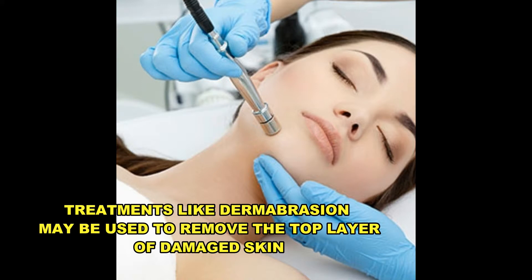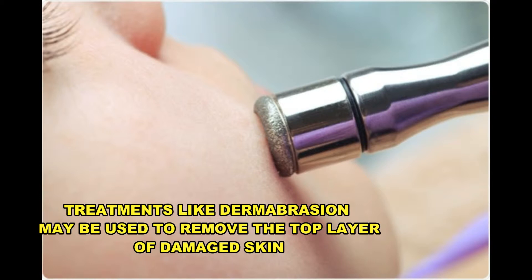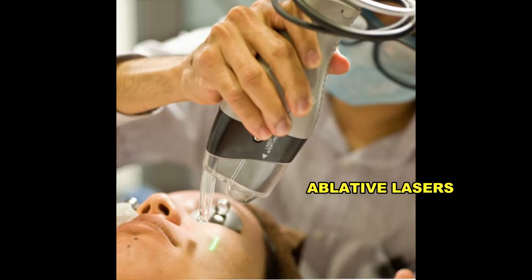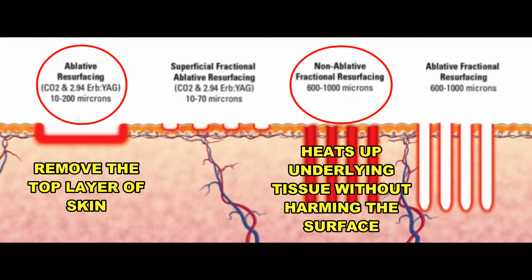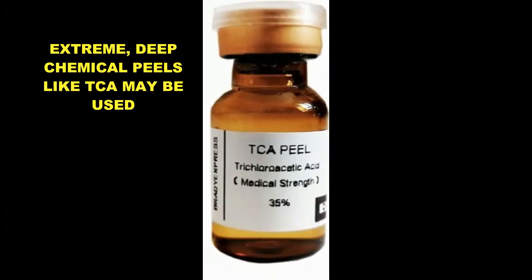Minor basal cell or squamous cell lesions might be treated with dermabrasion — sanding the affected area of the skin with a tool to make way for a new layer of skin. Ablative and non-ablative lasers may also be used. Ablative lasers remove the top layer of skin, while non-ablative heats up the underlying tissue without harming the surface. They may also use extreme chemical peels like TCA.